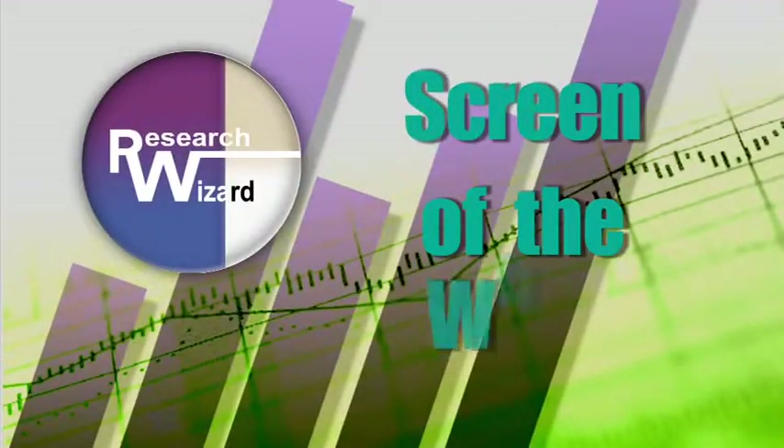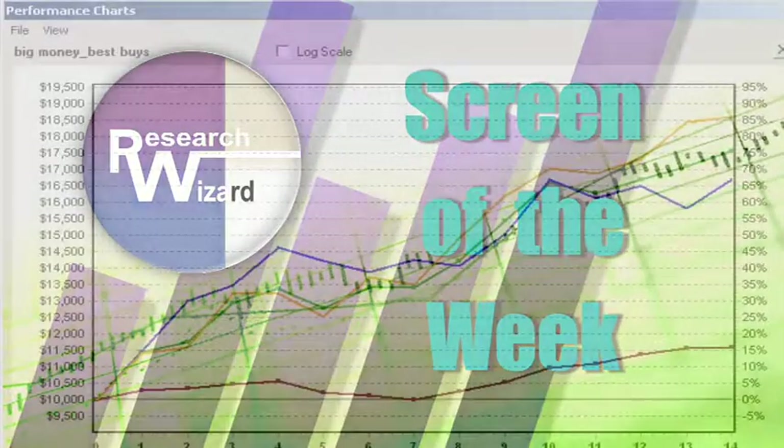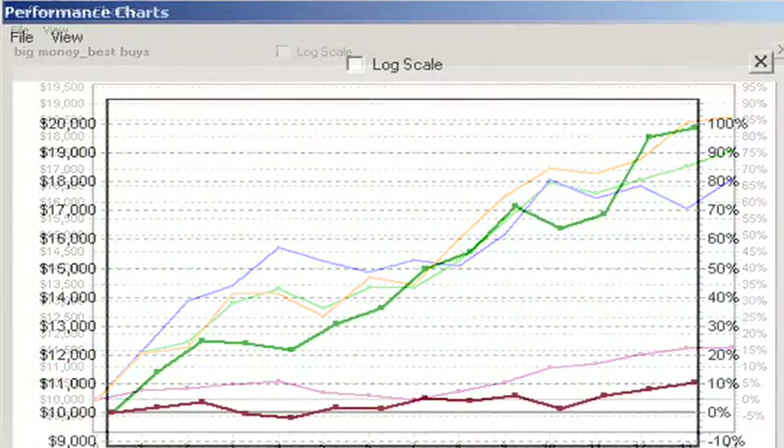Welcome to Zach's Screen of the Week, an overview of a timely stock screening strategy aimed at helping you produce more profitable investing results. This week's screen deals with the filtered Zach's Rank 2. Kevin Matras, head of the Research Wizard division of Zach's.com, is going to explain all of that for us. He'll put it all in language that we can understand, reviewing a strategy that he created which actually comes loaded with the Research Wizard program.